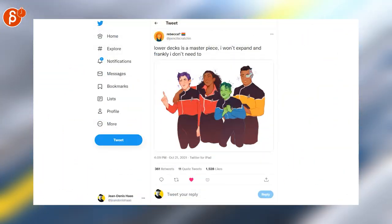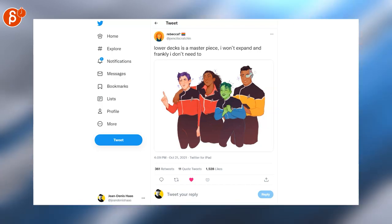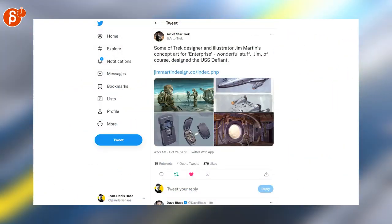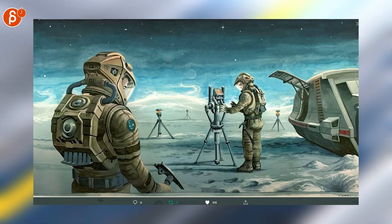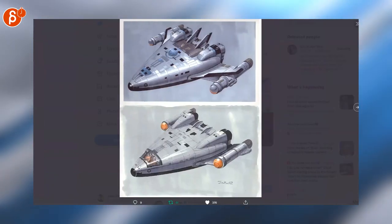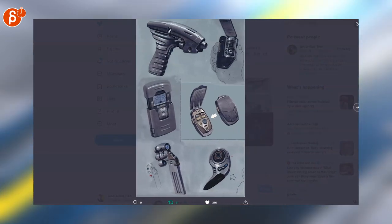That is a cool version of the Lower Decks crew. Also, Lower Decks is awesome. And speaking of Star Trek, here are Star Trek designer Jim Martin's illustrated concept art for Enterprise. I love these. Tech stuff is always neat.